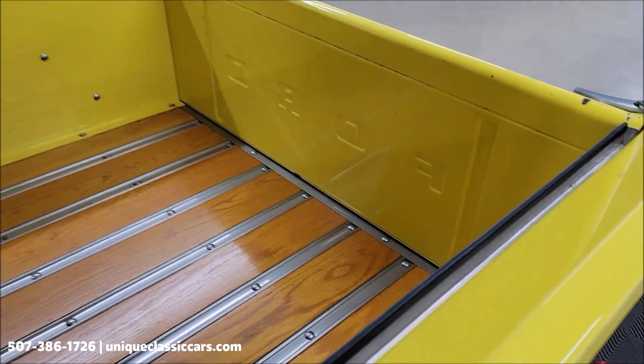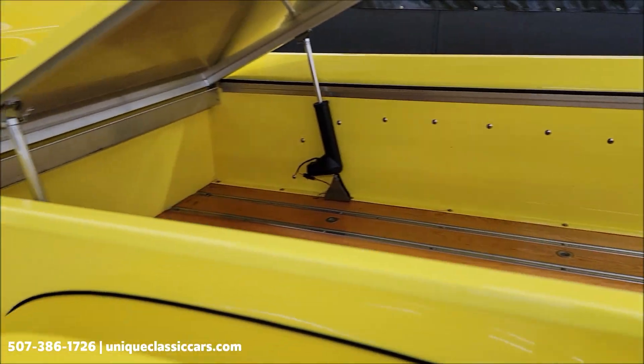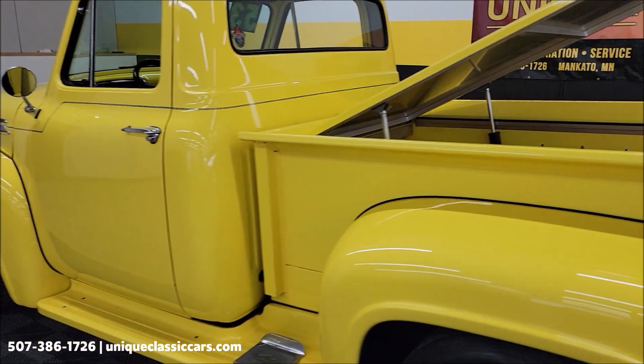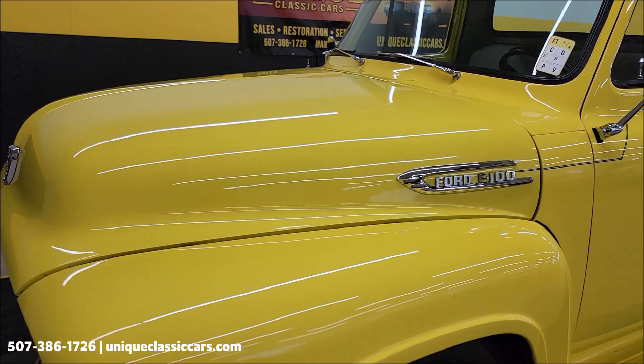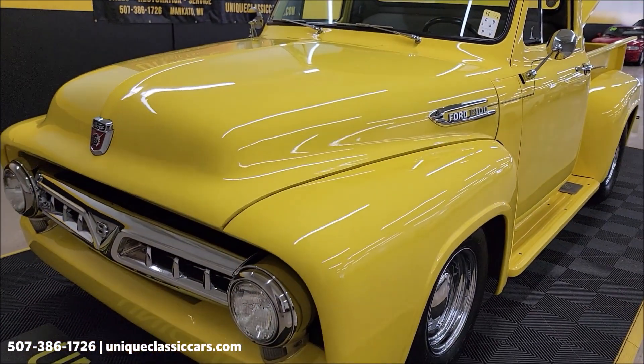Tailgate operates as shown, up and down. There's the bed of it. You'll be able to see that in the still pictures also. Let's get this hood open, check out that engine bay, and we'll wrap up this video.